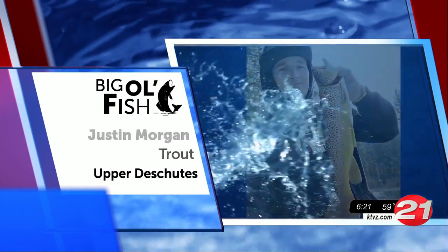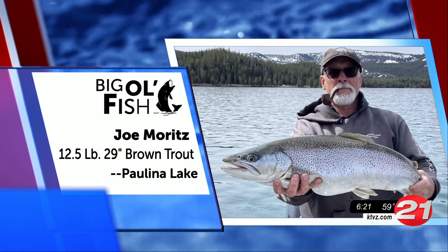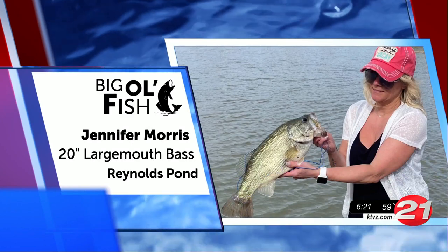Holy guacamole, look at this gorgeous catch. Joe got that out of Paulina. Great job out there, Joe. Here's our girl Jennifer — way to reel that bass in.